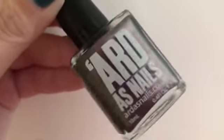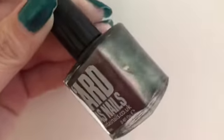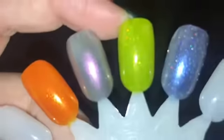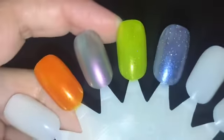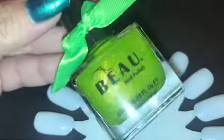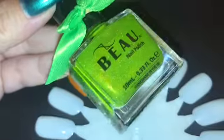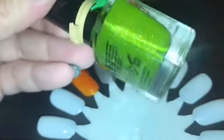Next up we have my favorite, and this is from a brand I've never tried before — this is Boo Nail Polish, and this is called Buffer Time. This polish is beautiful, I cannot wait to wear this. This is going to be my Halloween polish, I feel. I will link everything down below.